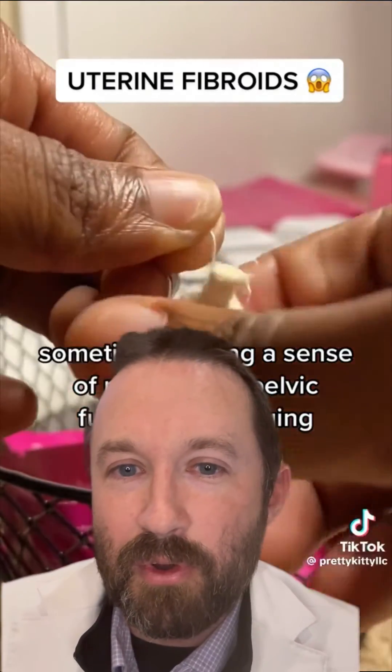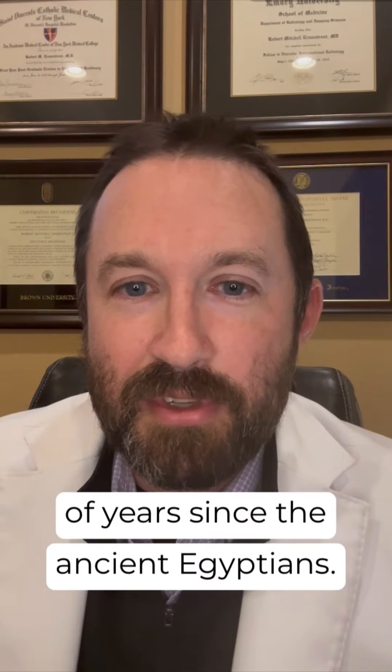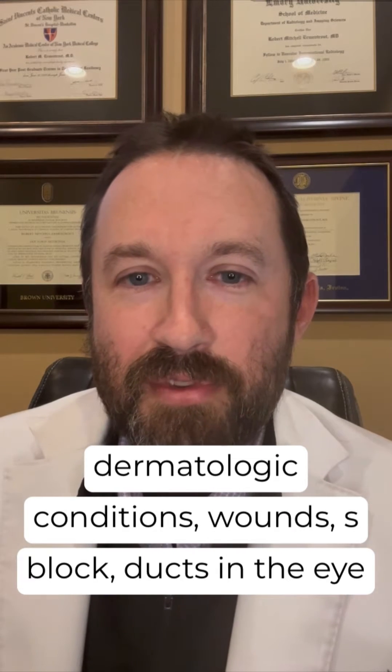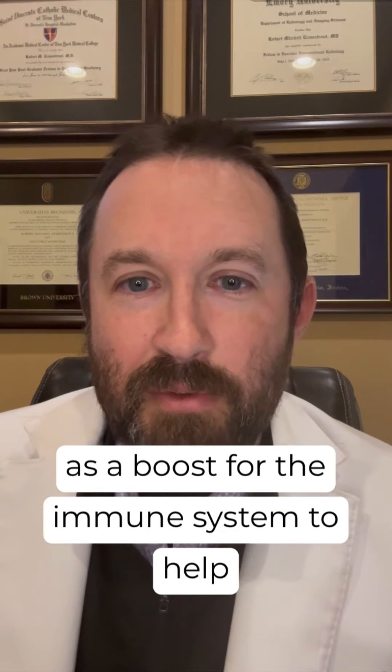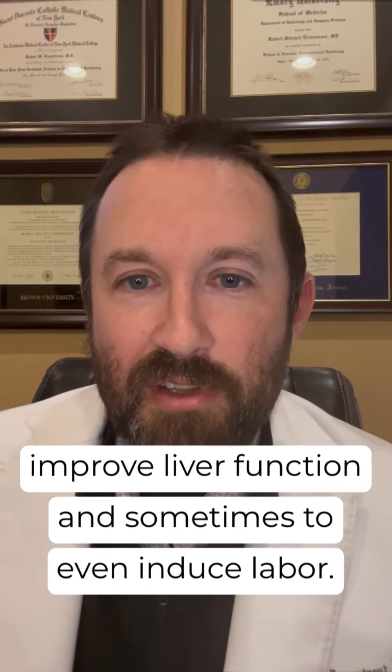Castor oil is a vegetable oil. It's something that's been used for thousands of years. Since the ancient Egyptians, we've seen it used as a lamp oil or as a remedy for a variety of conditions, including dermatologic conditions, wounds, blocked ducts in the eye, as a boost for the immune system, to help improve liver function, and sometimes to even induce labor.